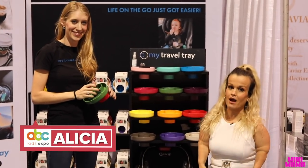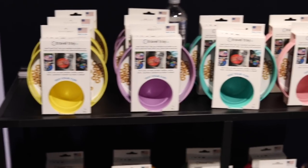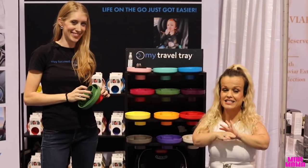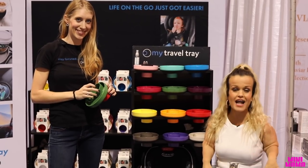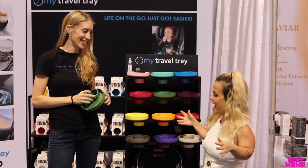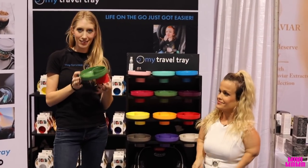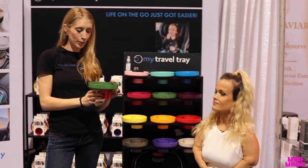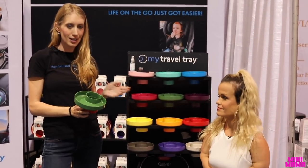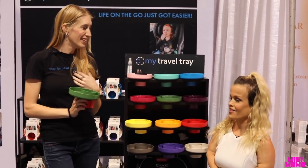I'm here with Alicia from My Travel Tray. I personally use these trays at home with my children in the car — it's the easiest way to travel with snacks, with breakfast. I want you to tell me all about your product. So this is called Travel Tray. It simply slides into any cup holder, whether it's your car seat or your stroller. I personally use it up front in the car for myself — it's not just for the kids.